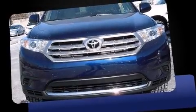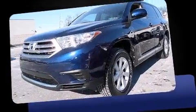Step into the 2012 Toyota Highlander. With fewer than 25,000 miles on the odometer, this four-door sport utility vehicle prioritizes comfort, safety, and convenience.